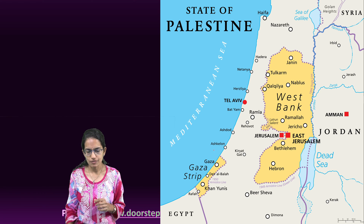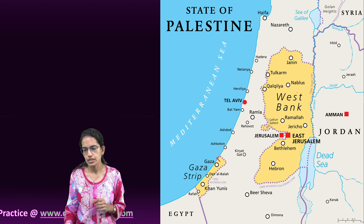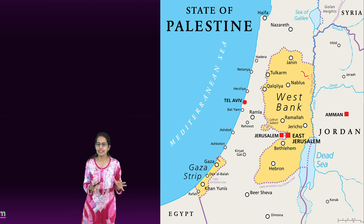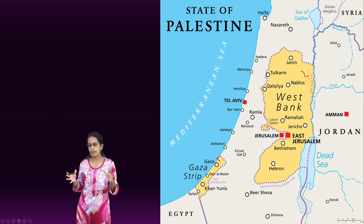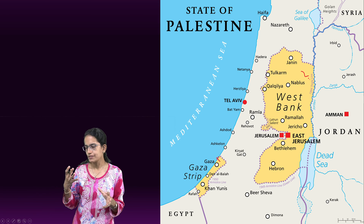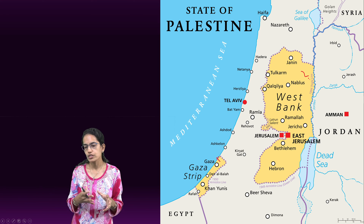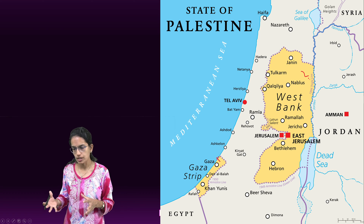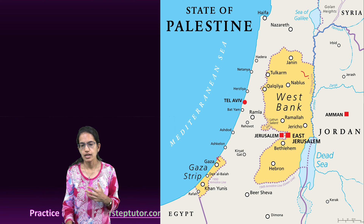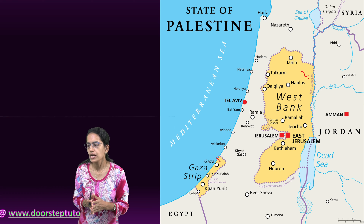When it comes to Palestine, the region marked in yellow on the map is considered part of modern Israel but includes the Palestinian territories of Gaza and the West Bank. The region is also known for the holy city of Jerusalem, along with several other important historical and religious sites.